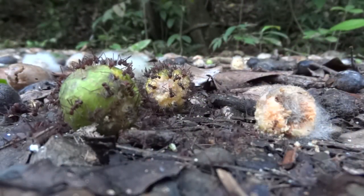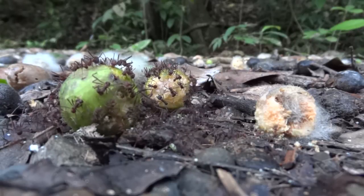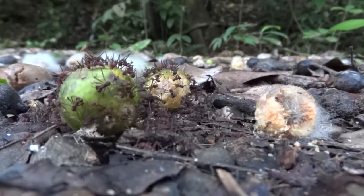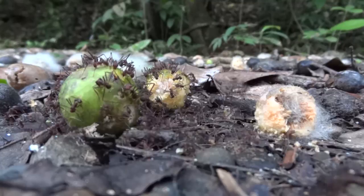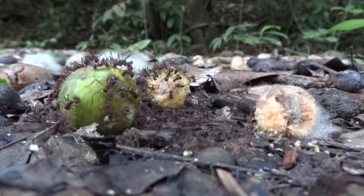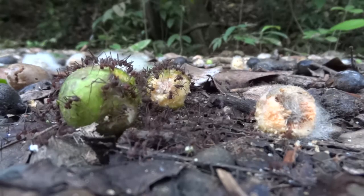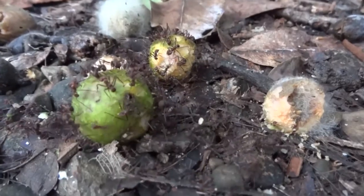Of the four main types of workers, called castes, the miners and the mediae are the two busy castes working on these fallen figs. The smallest workers, the minima, spend their time in the nest taking care of the young ants and the colony's fungus garden. The majors are the largest workers and act as soldiers to guard the nest and in some cases clear trails.